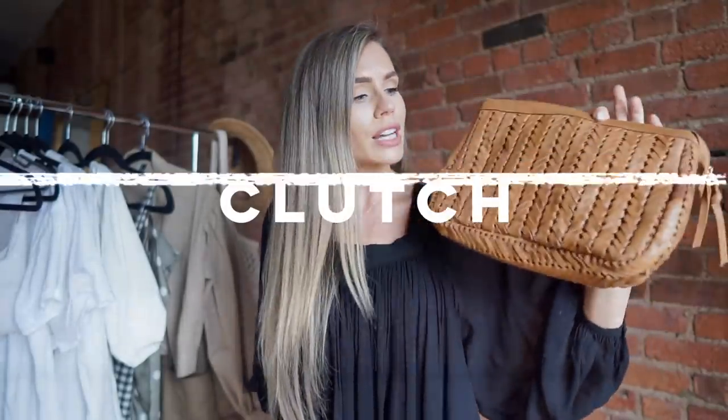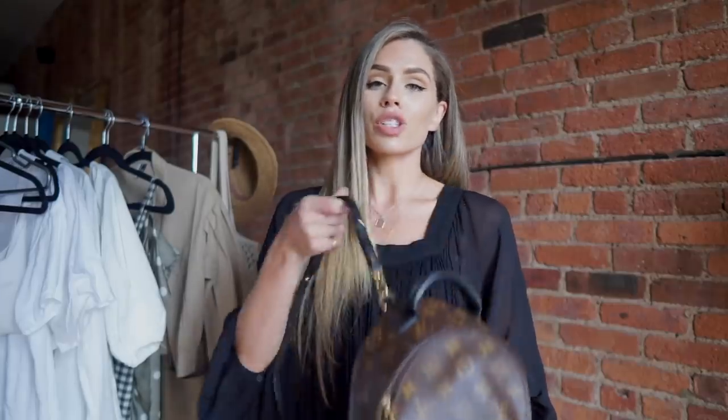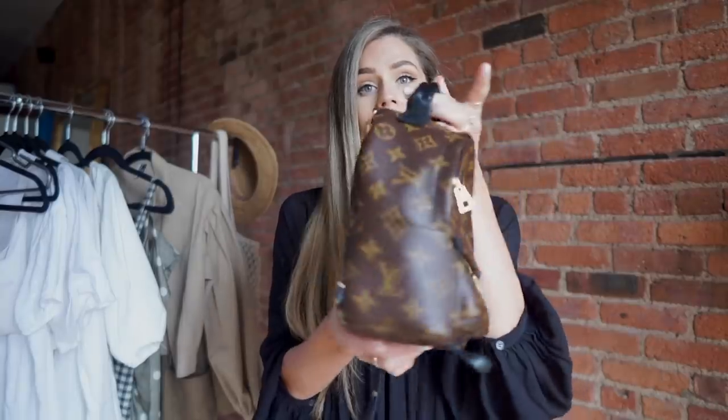For accessories, starting with bags: I pulled a pouch slash clutch — I wear this on casual occasions even with a t-shirt and sneakers, not just for nighttime. I always have one of these because you can wear them at night as well. Next is my palm spring mini backpack — you can wear it crossbody or as a backpack. It's a great travel piece with brown and black in it, so it goes with almost anything.